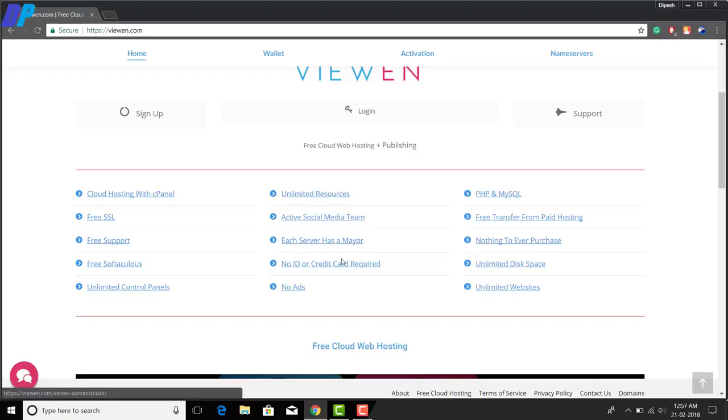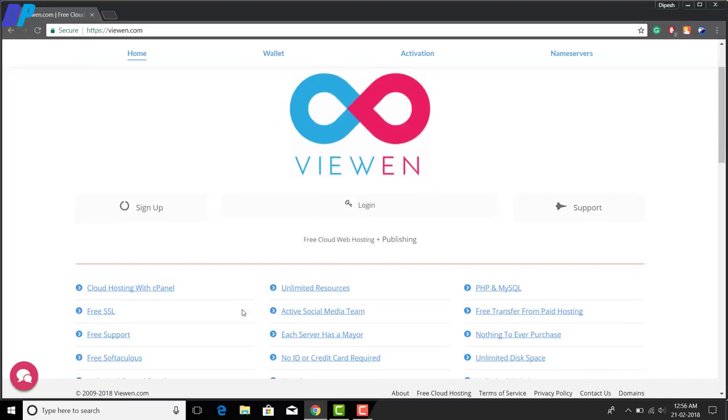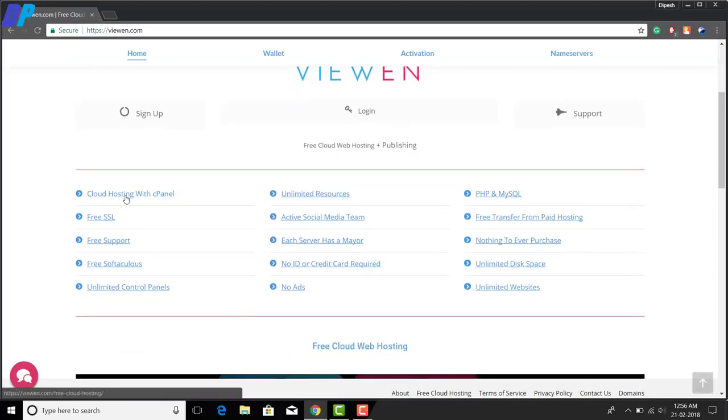Let me tell you some features of this website. You can host unlimited websites and you'll get cloud hosting with cPanel, a free SSL certificate, and free support. Their support team is really very good — my experience with this website has been really great. You also get unlimited resources and an active social media team — you can check out their Facebook page.